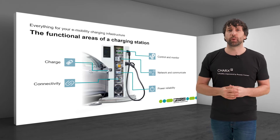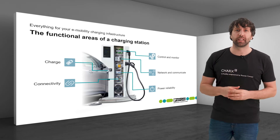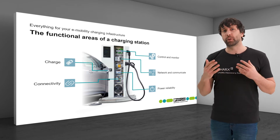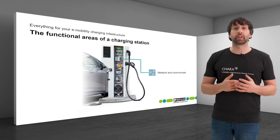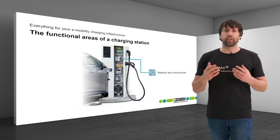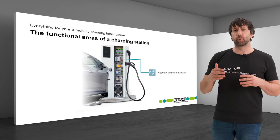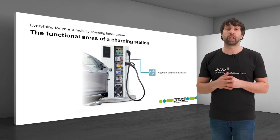Communication in the charging process can have high requirements and can be very complex. That's why in this video we have a look at the functional area Network and Communicate. The question here is how can I set up a secure communication between the different actors and the charging station?